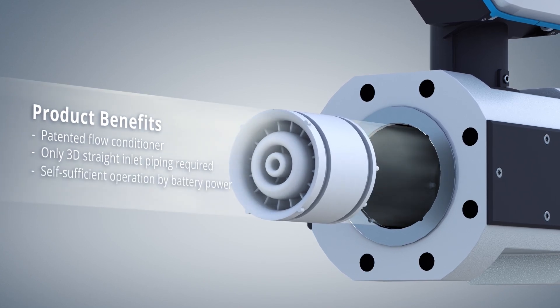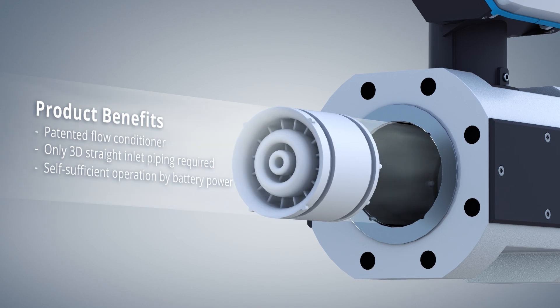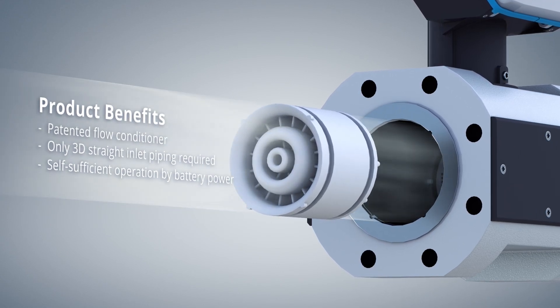Additionally, it allows for self-sufficient operation, making it a reliable and cost-effective choice for fiscal metering.